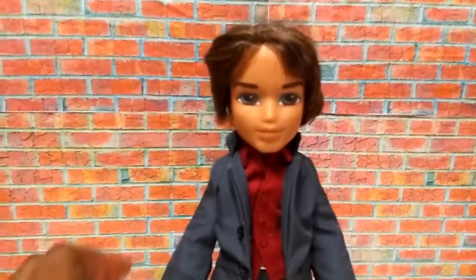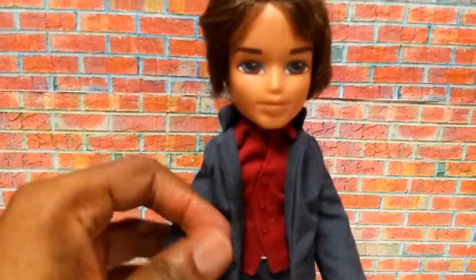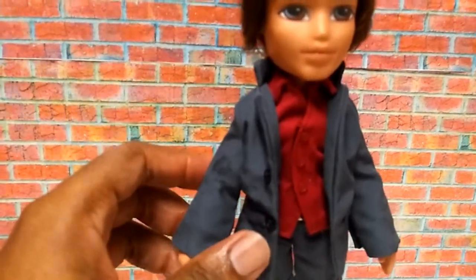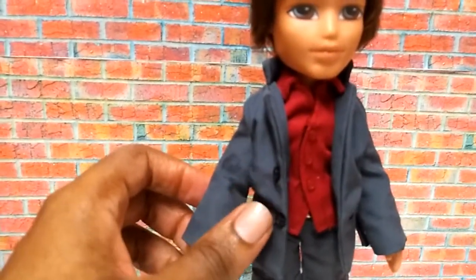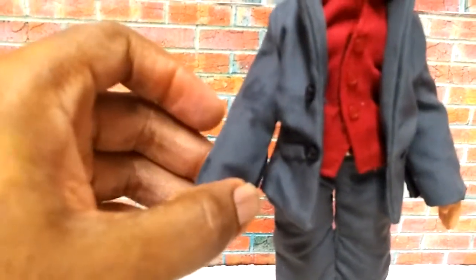This outfit actually has a lined jacket — it is lined on the inside. It has lined labels, and it actually has two real buttons on it, not printed on. And it has vents at the wrist so you can put it on the doll easily.